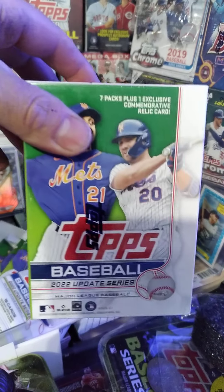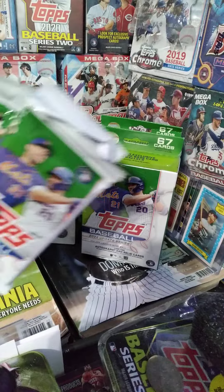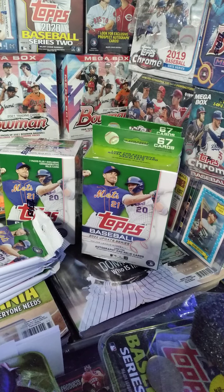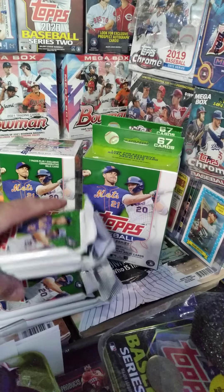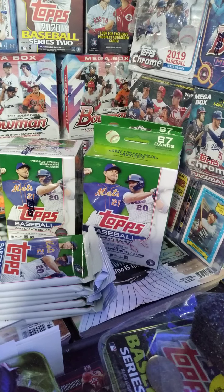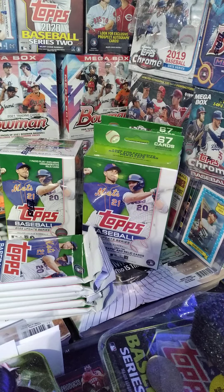So I've got two hanger boxes from Walgreens, a Barnes and Noble blaster box, and some retail packs from Lids. We're gonna see if ripping stuff from different stores changes the dynamic of the hits. I got a good feeling we're gonna be hitting some fire. Watch at your own discretion — after we pull what we pull, none of us are gonna be the same ever again. Let's get into it!